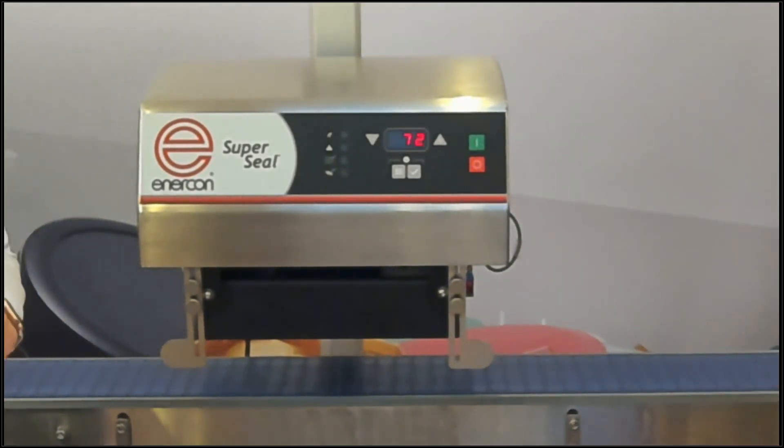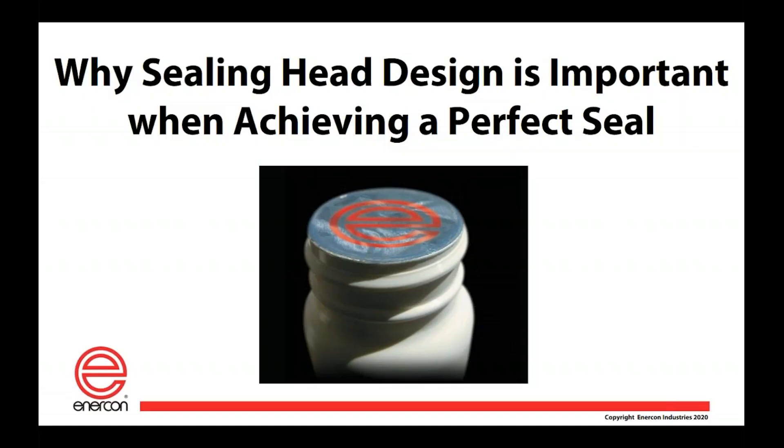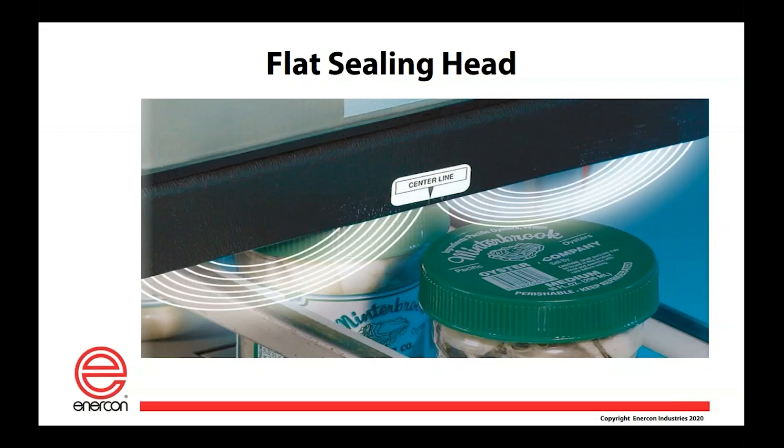As mentioned in the video, most of our sealing heads remain interchangeable with the new SuperSeal machines. Why is sealing head design so important to achieve a perfect seal? A sealing system consists of a power supply, a sealing head, and inspection options. First, we have the flat sealing head, typically designed for caps that are larger in diameter, usually up to about 120 millimeters. The field is designed to reach out to larger caps and provide even heat across the foil.